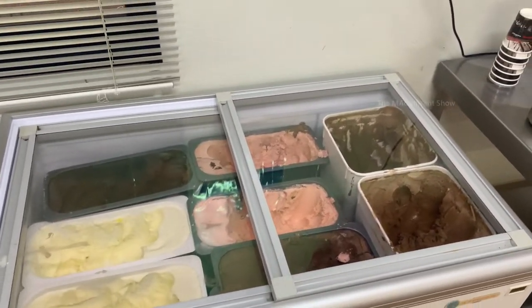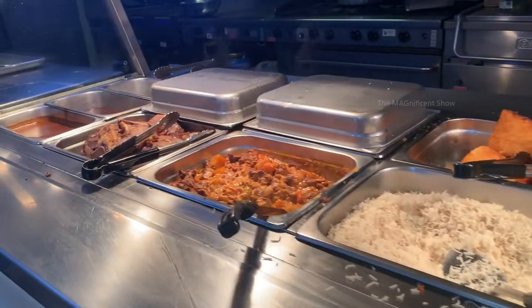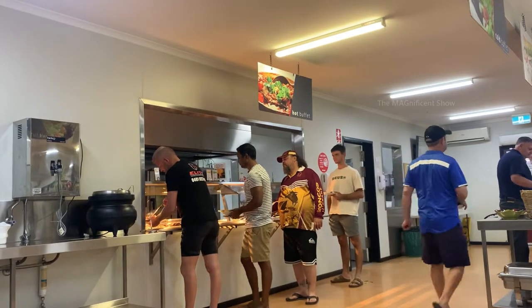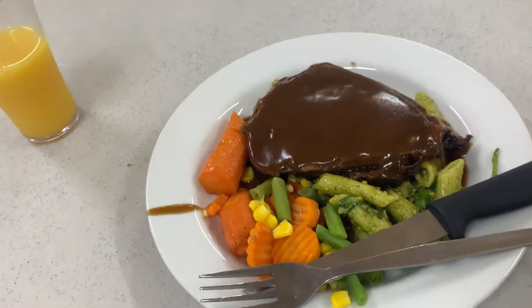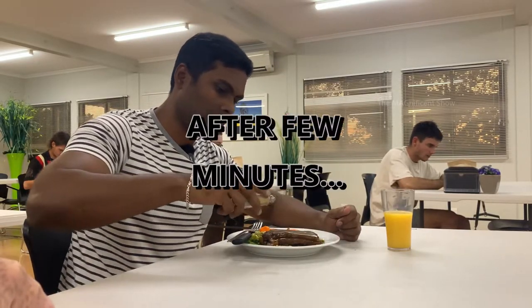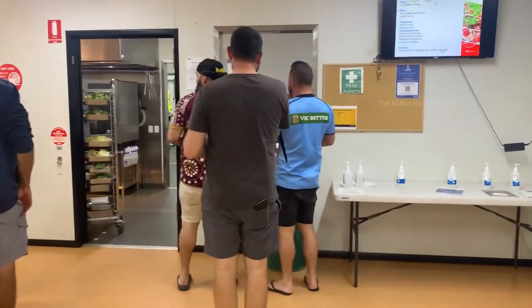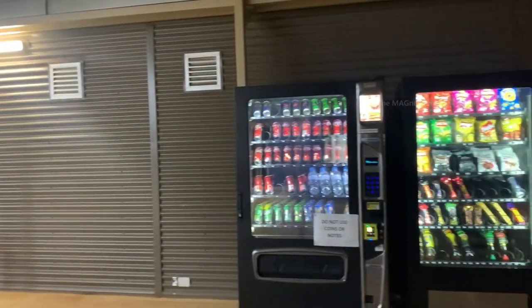There are a couple of freezers available here — one is having pies and frozen foods and the other has a variety of ice cream. This is my dinner tonight — I've got some veggies, a couple of slices of roasted beef and pesto penne pasta. Dinner is finished and I'm returning the dish to the dishwashing area. Outside the dining area there are also a couple of vending machines available.